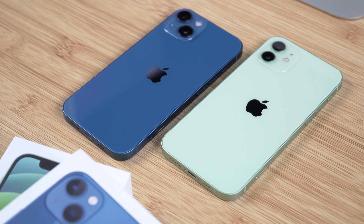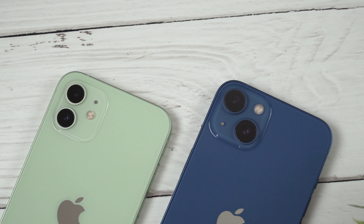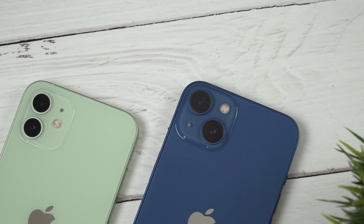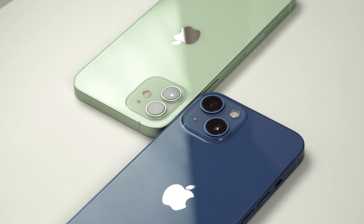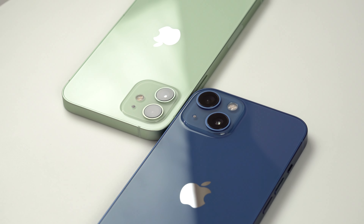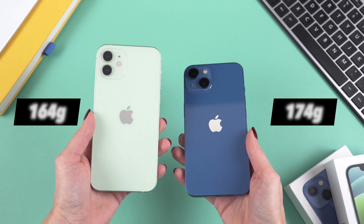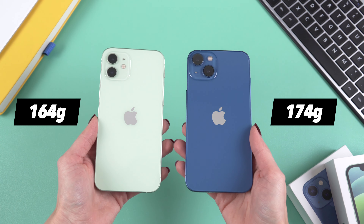There are not a lot of differences when it comes to the design of these iPhones. The biggest change on the iPhone 13 is the camera module — we have diagonally located lenses which are significantly bigger. Other than that, these phones are pretty much the same. When it comes to dimensions and weight, the iPhone 13 is just 10 grams heavier than the iPhone 12, but I can't really feel this difference. Of course, both of these phones support 5G.